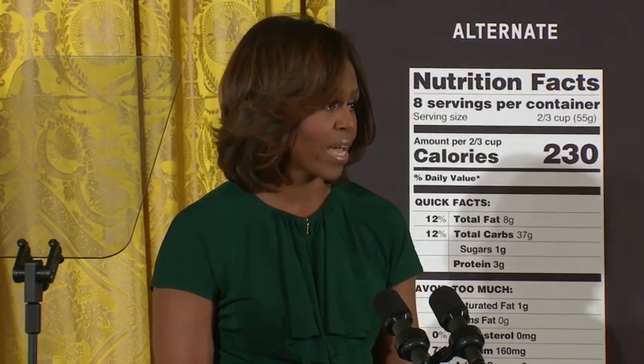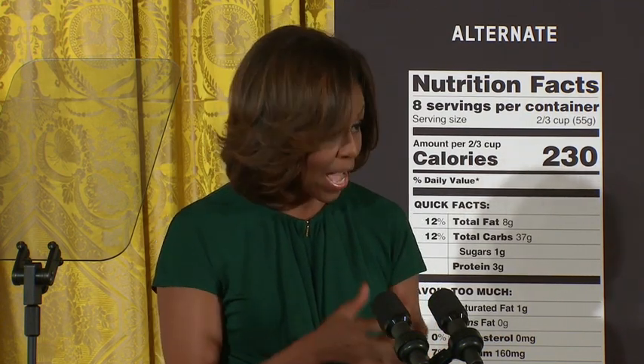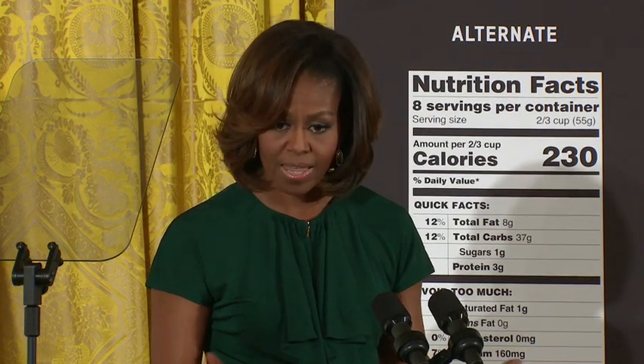As consumers, and as parents, we have a right to understand what's in the food we're feeding our families. Because that's really the only way that we can make informed choices, by having clear, accurate information. And ultimately, that's what today's announcement is all about.